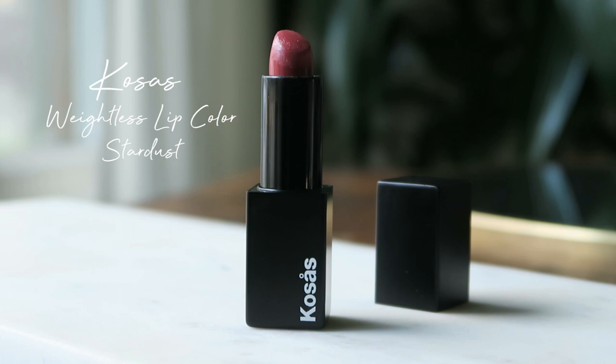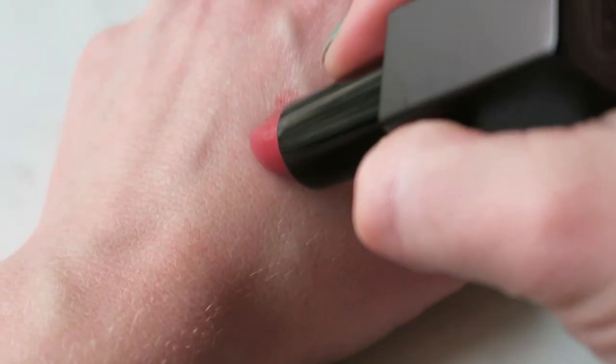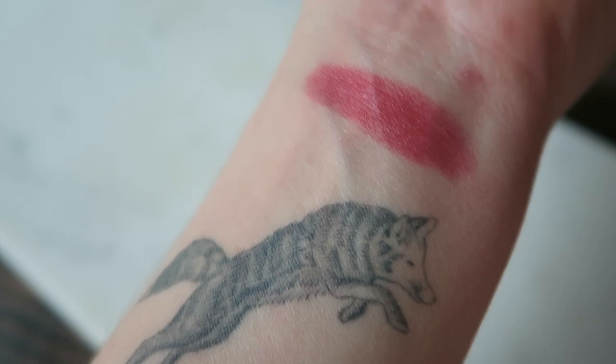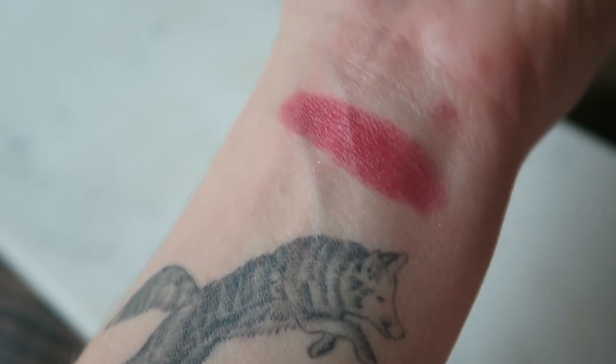I'm wearing right now Kosas Stardust, one of their nudes. This color just really seems to morph depending on the look, so I find it very adaptable. Right now it looks quite pink, almost like a peachy pink, but other times I've worn it and it's looked more rose-toned. It's been a very everyday rotation lip color for me.